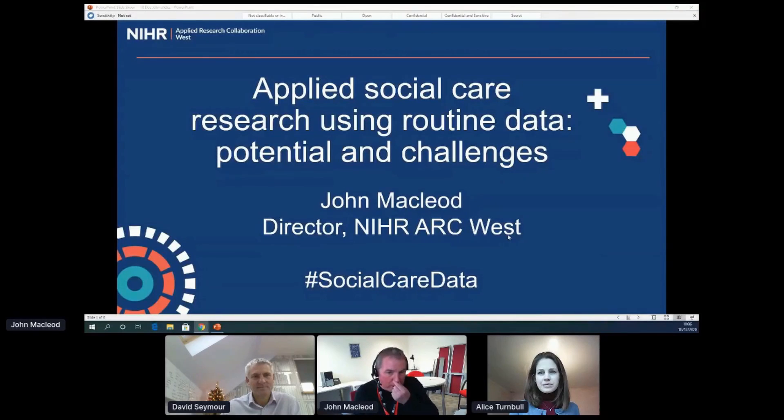Welcome to today's event where we'll be discussing the use of routine data at scale in applied social care research, and considering the potential and the challenges involved with that endeavour. This is a joint event between NIHR ARC West, of which I am the director — I'm John McLeod — and Health Data Research UK. My colleague David Seymour from HDR UK will be talking in a few minutes.